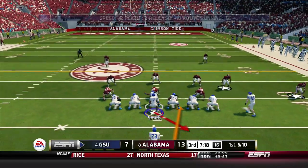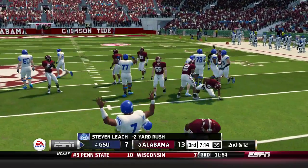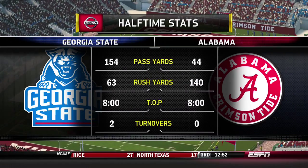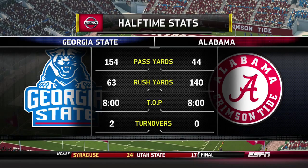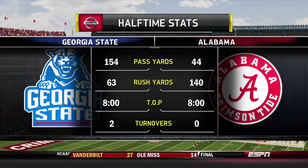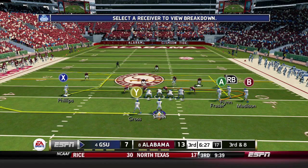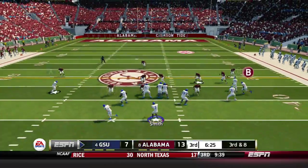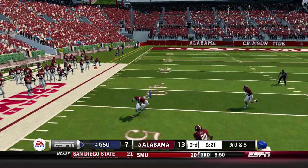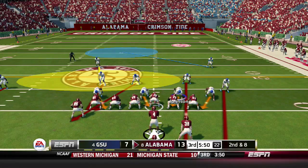Georgia State scored right before the half and they have the ball to start the third quarter. Handoff to Leach and he is hit hard in the backfield for a loss of 2. Halftime stats: Georgia State has 154 yards passing but is giving up 140 on the ground to Alabama, and those 2 turnovers may be the difference in the game. Third and 8 for Georgia State — Smith's pass to Phillips is broken up incomplete, and Georgia State has to punt.